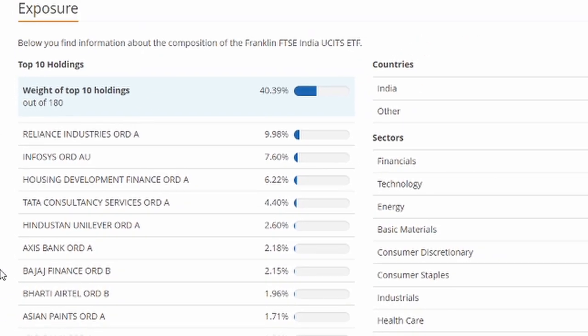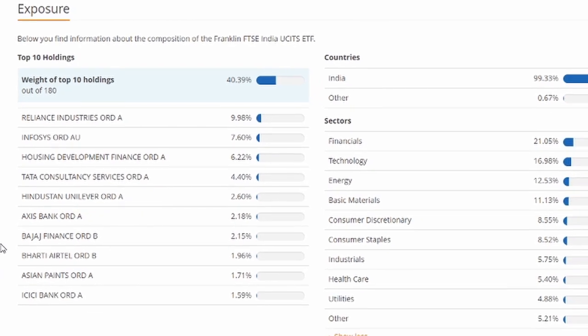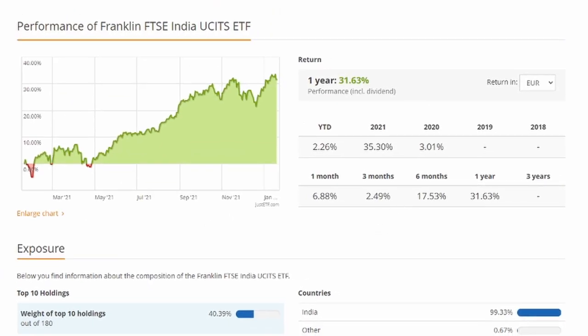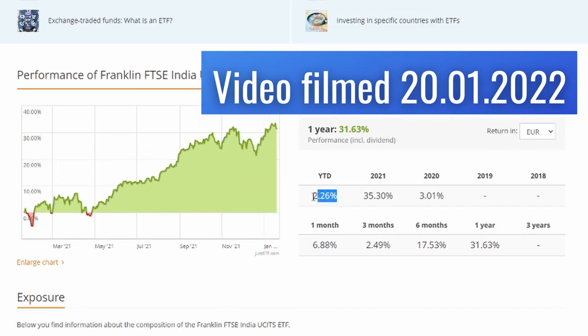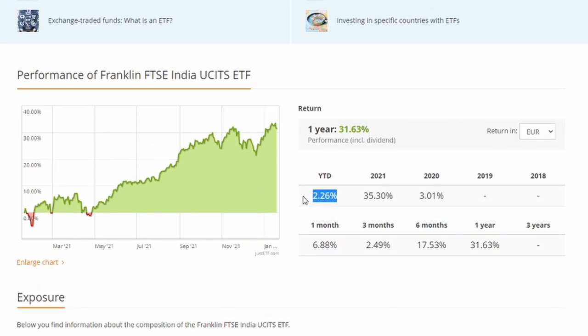You'll notice these companies are going to be almost identical across all of these lists. As for performance returns in recent years — this is quite a new ETF, so the oldest data we have is from 2020. That was a bad year for the market overall, and probably especially for India due to COVID, as a lot of their money comes from exports — giving a 3% return. In 2021, a lot better at 35%. And year to date, filming on January 18th, we already have a return of 4.32%. These ETFs are definitely what you would call growth ETFs.